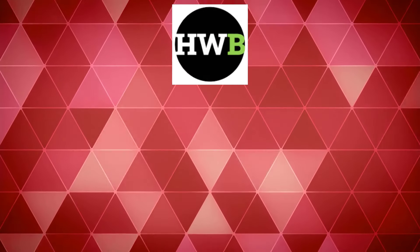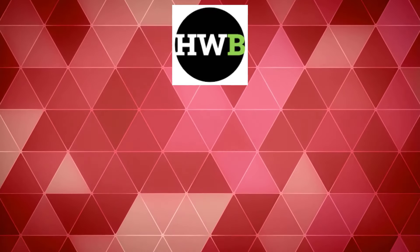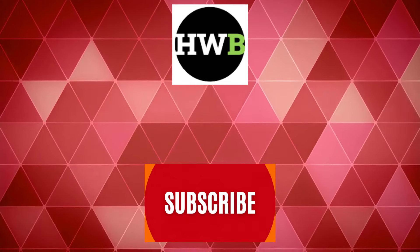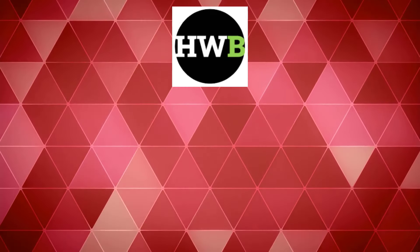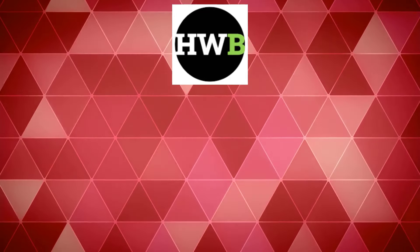If you found this video helpful, don't forget to check out our other informative content on health and wellness, treatment options, and lifestyle tips. Simply click on the link in the description below to explore more. Your continued support allows us to create valuable resources for the lupus community. Thank you for watching, and remember to subscribe for updates on our latest videos. See you next time.